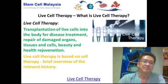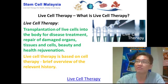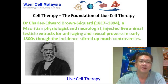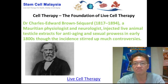Live cell therapy is essentially based upon the foundation of cell therapy, so it is necessary for us to have a brief overview of the history surrounding cell therapy. Dr. Charles Edward Brown-Séquard, from 1817 to 1894, is a Mauritian physiologist and neurologist. He injected live animal testicle extracts for anti-aging and sexual progress in the early 1800s.